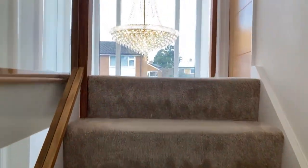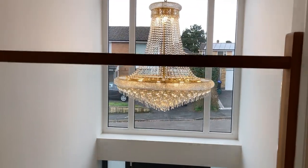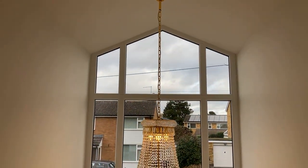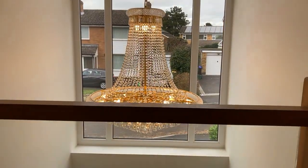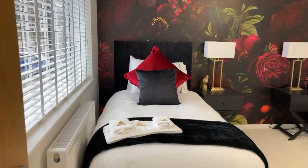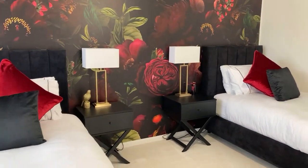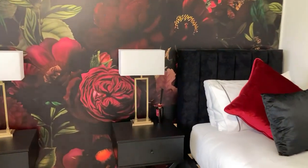Up to the first floor — nice solid wood, oak I believe, banisters with glass balustrade, a cracking feature, really lovely. Touching the vaulted ceiling here — a really special space. Starting the bedrooms up here; this isn't the main bedroom but it's a really fantastic size. Five double bedrooms, so you've got the choice, and immaculately presented throughout.